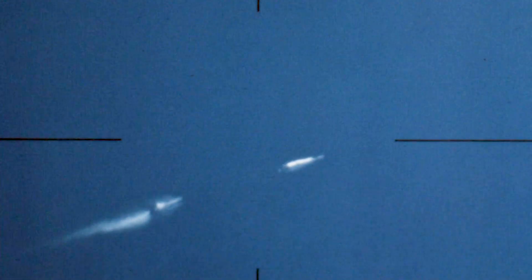The first and second stages of the Saturn I-B performed flawlessly. The spacecraft reached an altitude of 617 miles, traveling over 5,600 miles per hour. The service propulsion system, SPS, fired multiple times, simulating the engine burns needed for a lunar mission.